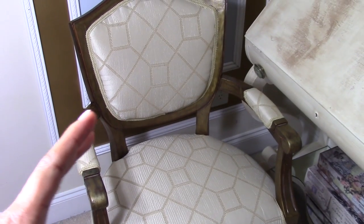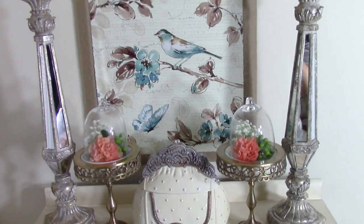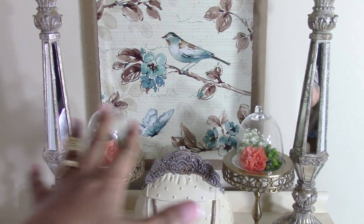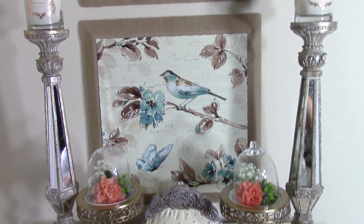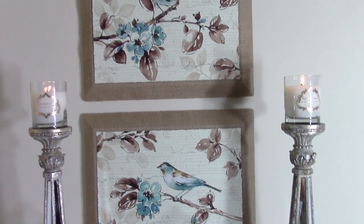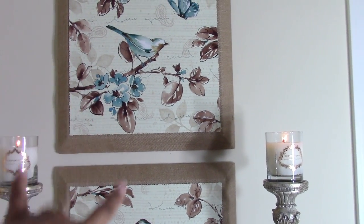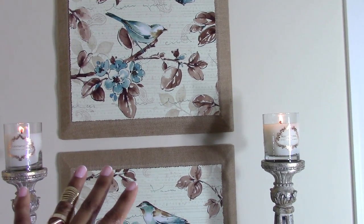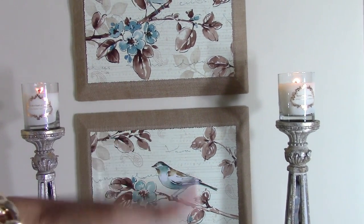Everything on this desk I shopped from my home — I didn't go out and purchase anything, with the exception of the live flowers, which you guys know I pick up a bundle each week for my quality time. It was really fun doing a no-cost decorating for this space and I am so happy. You've probably seen this artwork in several of my videos — I used them as props and never hung them up because I didn't have a space. I just hung them right over this desk and I think it looks beautiful.